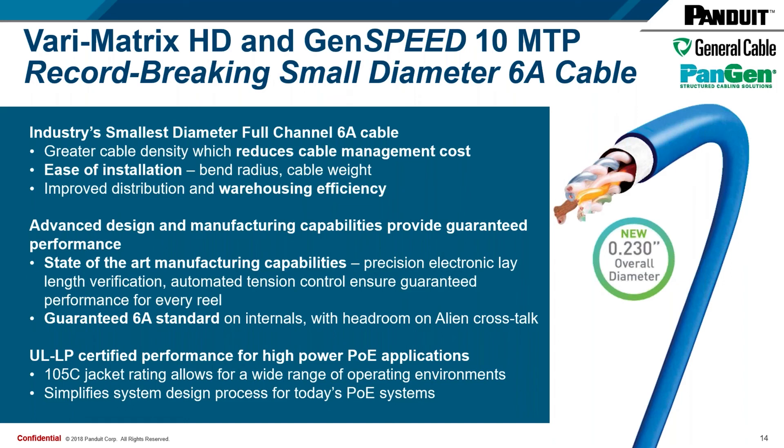The presentation portion is now concluded. Moving to Q&A: the first question is, what are the available put-ups and when do you anticipate pull-pack packaging? Available put-ups right now are 1,000-foot reels for both the Varimatrix HD and the GenSpeed 10 MTP, available in all of our color offerings. In terms of the pull-pack packaging, I would expect that sometime in 2021.